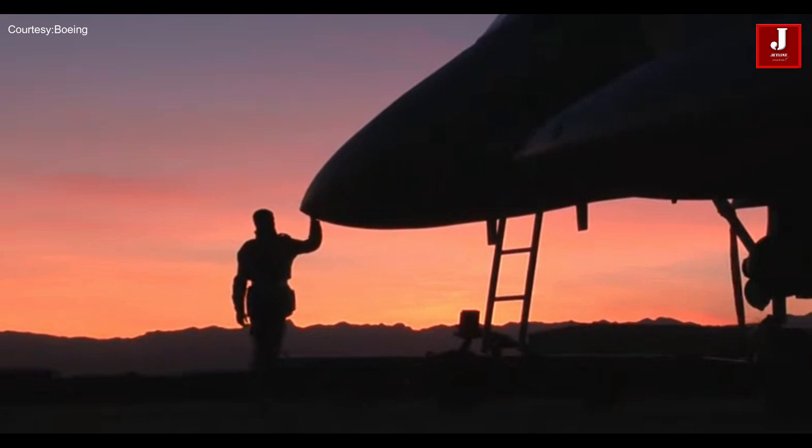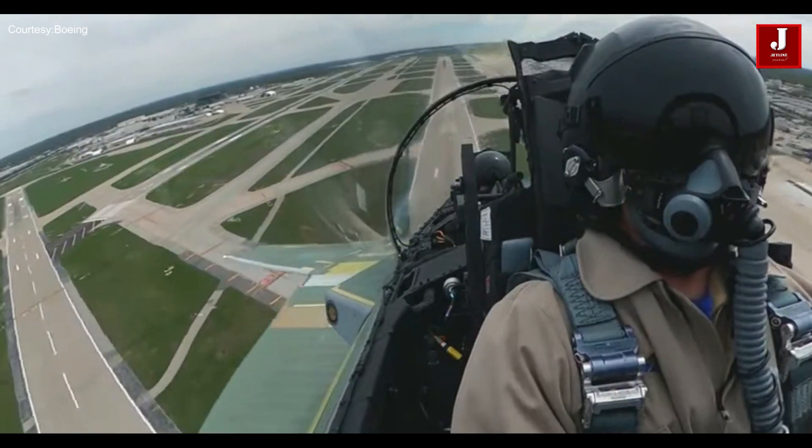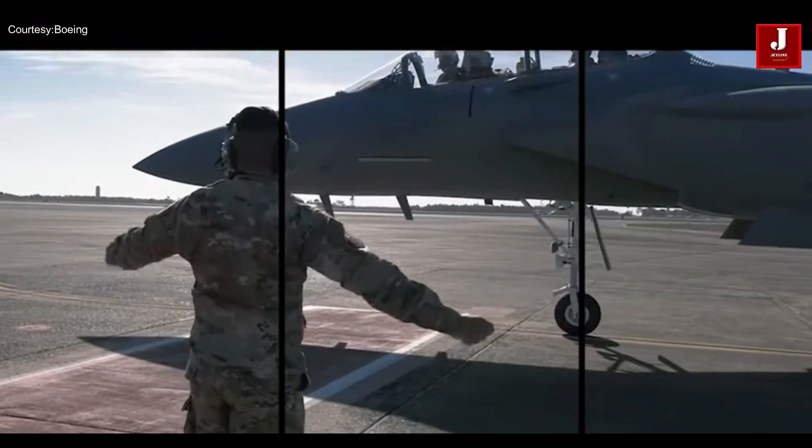The F-15EX has undergone advancements since 2001, including the addition of digital fly-by-wire technology, enhanced display coating, and Suite 9 avionics. With a passive-active warner survivability system, its cockpit display is similar to that of the T-7 trainer and Eagle trainer.